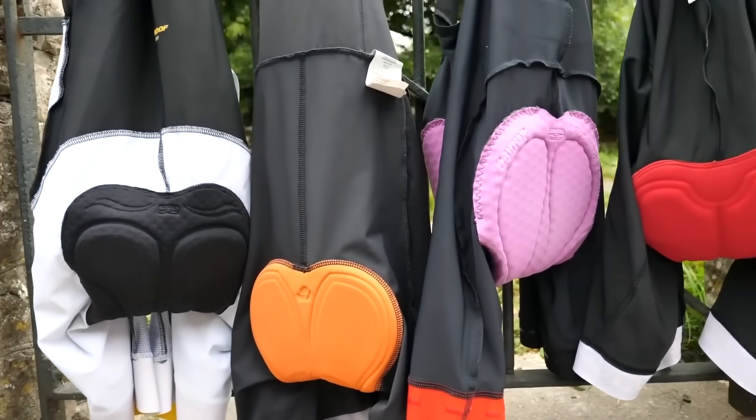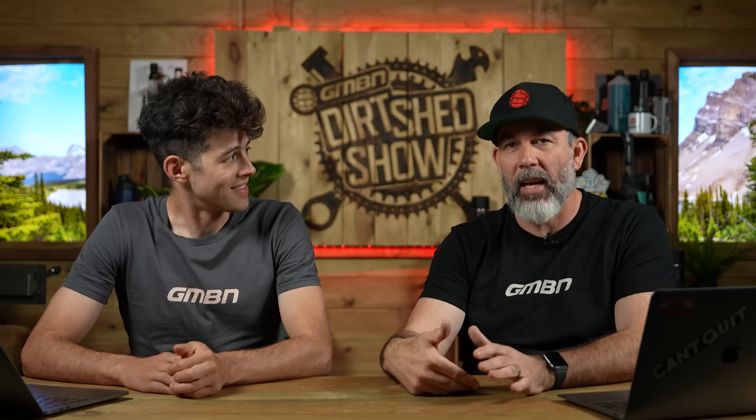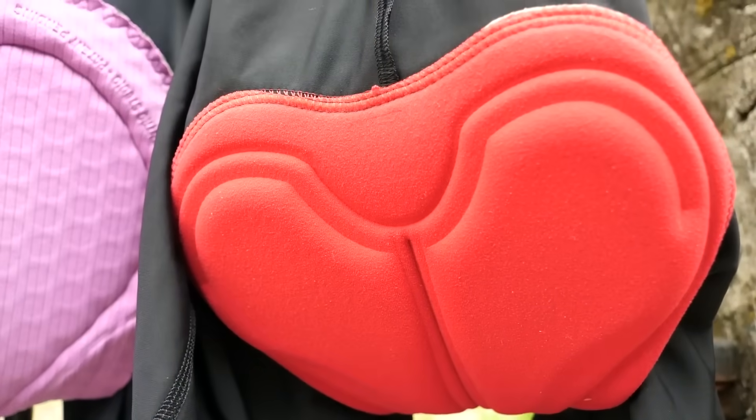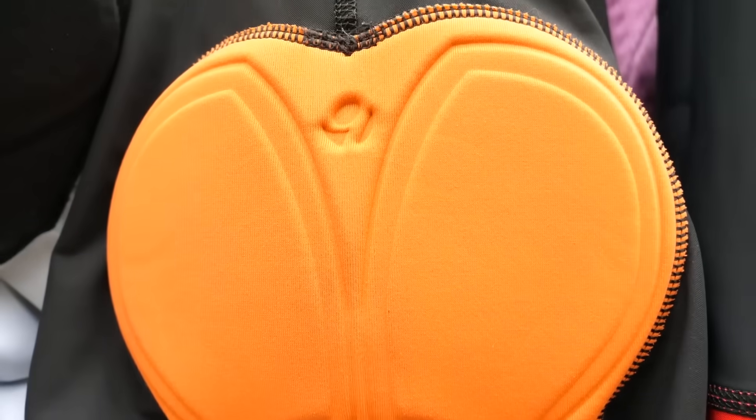Chamois leather — that padded thing in your pants. Tell us why we're using it and where that word comes from. The word comes from a mountain goat from the Alps called a chamois, and obviously back in the day, that's what they were made of — they used goat. It's become a little bit anglicized. That's where the name's from, from the goat. But why are we using it and should we use our underwear? Basically, just wear the shorts. It's designed to have no seams or other things that can cause bunching up, chafing, and friction in your saddle.